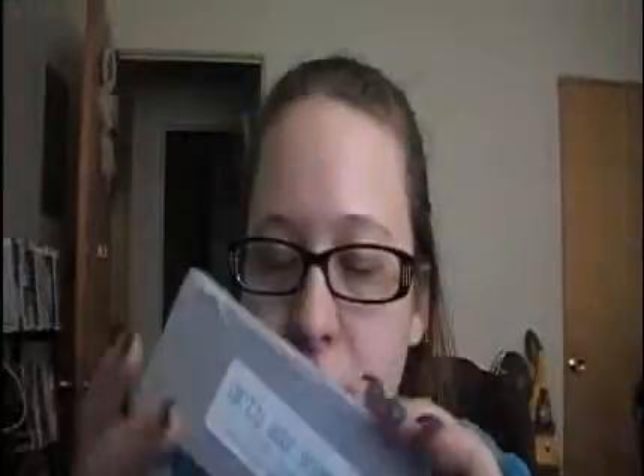I got my last Etsy haul in, and it's from Dirty Ass Soaps. You can't see it — it's backwards. But it's from Dirty Ass Soaps on Etsy.